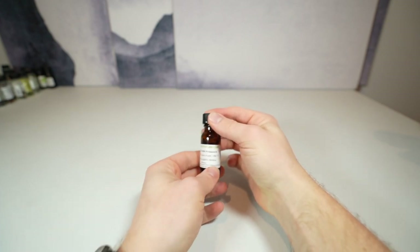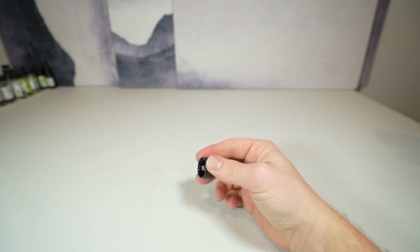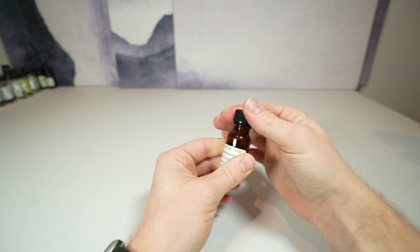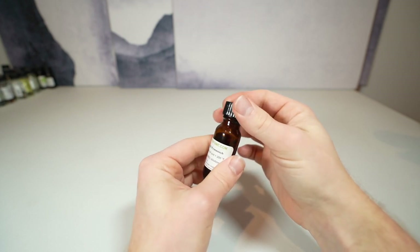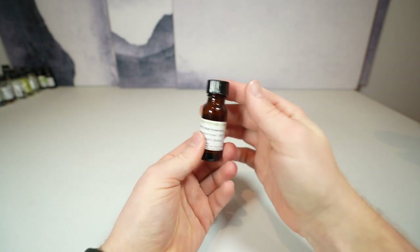Another one by Firmenich is called Pretty Oud. This one has a little more animalics — it smells a bit like civet with dark wood and lots of florals. A little goes a long way. It can give that sensual, musky, sweaty-skin type of smell to your formulas and can really change a formula and take it in a certain direction. Those are just a few of the synthetics I'm familiar with.